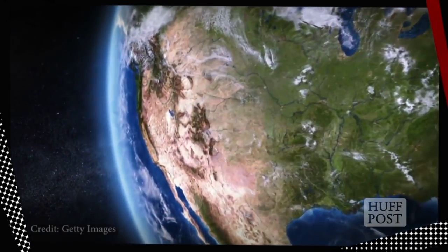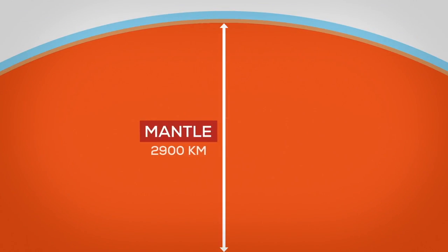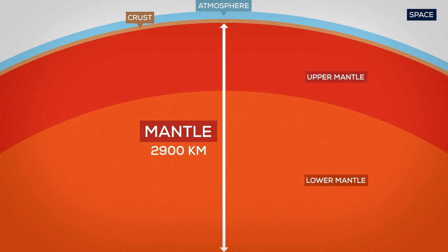It goes to show that the rocks down here have a pretty impressive capacity to store water. After the crust comes the mantle — it's a silicate rocky shell and about 2,900 kilometers thick. The mantle consists of the upper mantle and the lower mantle, and the upper mantle has different regions too.